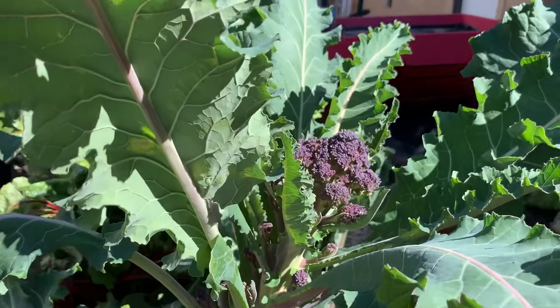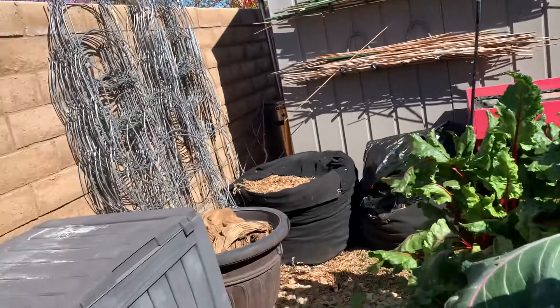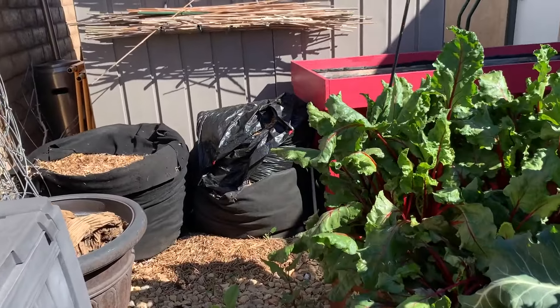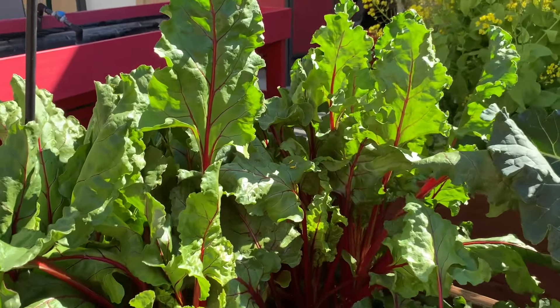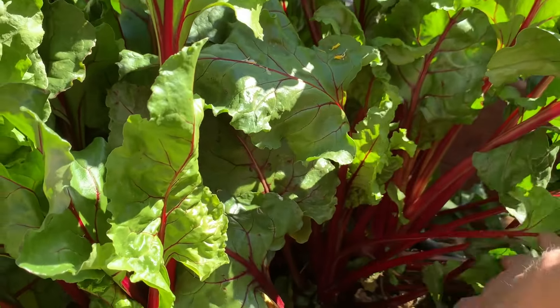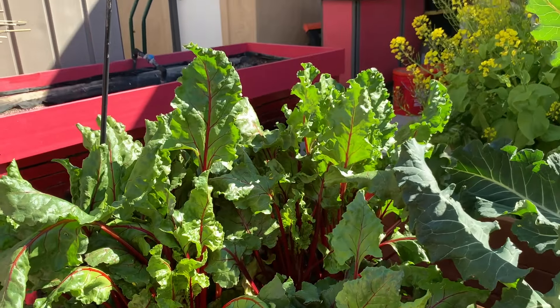Look at my purple broccoli — it's even big. This should help the beets get bigger. The beets look a pretty good size. I love beets.